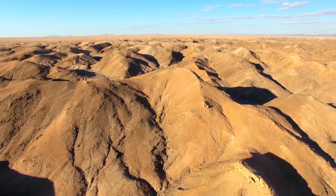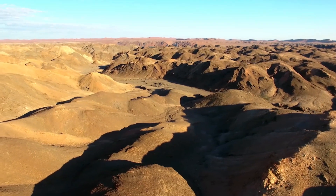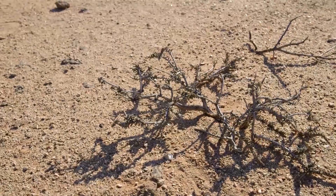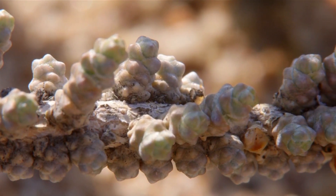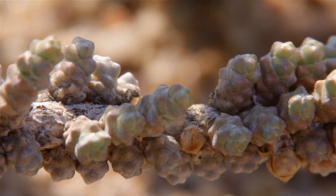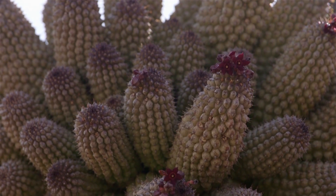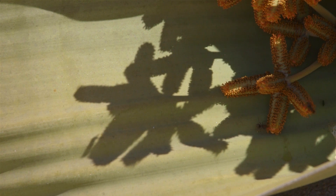As is the case the world over, the physical adaptations of the flora and fauna are often representative of the environment they inhabit. We have learned that many arid-adapted plants have lost the large leaves of their temperate cousins. However, there is a plant endemic to the Namib that defies the ordinary.